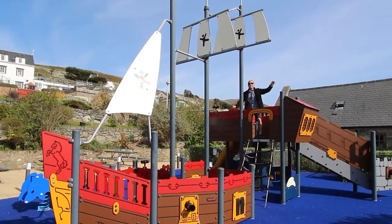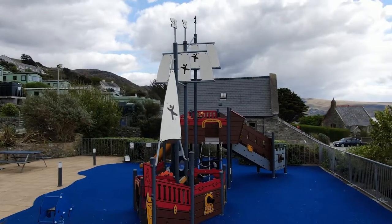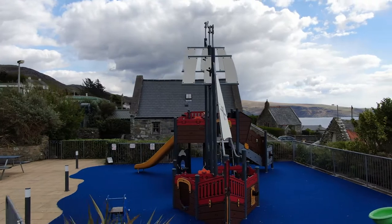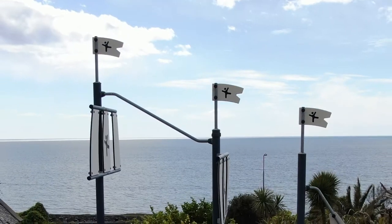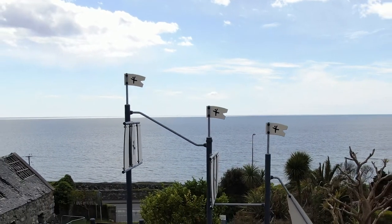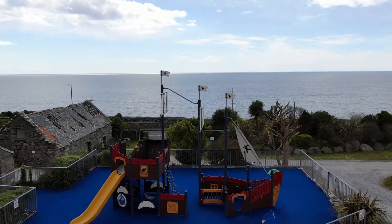Ahoy there! As every parent knows, if the kids are happy everybody's happy, and with the kids on this pirate ship I think you're probably gonna have lots of fun and games with the whole family. I don't think there's gonna be any young kids who aren't gonna have tons of pirate fun and games in this boat playground.